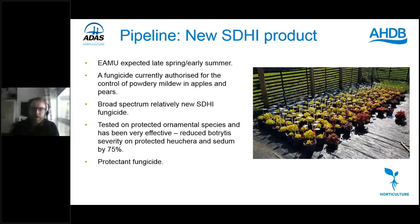Finally, another SDHI product — hopefully coming through with the EMA submitted, expected late spring/early summer — currently authorised for powdery mildew in apples and pears. It's a broad-spectrum, next-generation SDHI. When tested in SP32 against ornamental species it reduced botrytis severity on both heuchera and sedum by 75%, making it another useful SDHI product to have as an alternative, hopefully coming through around summer time.